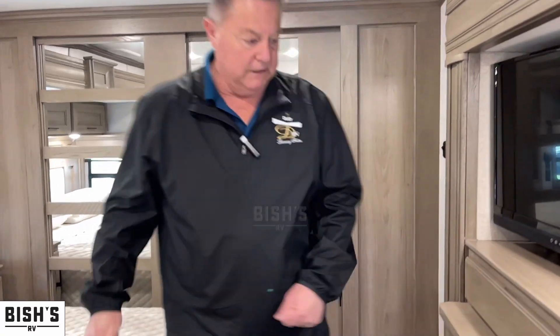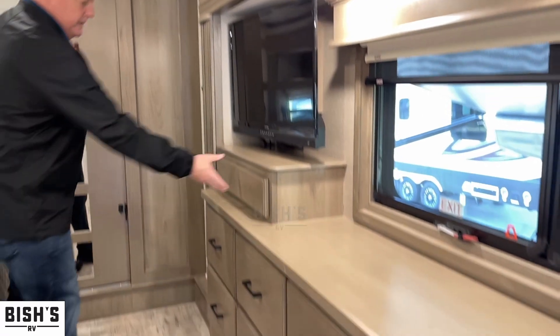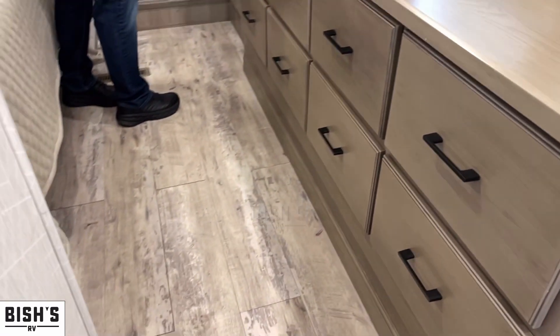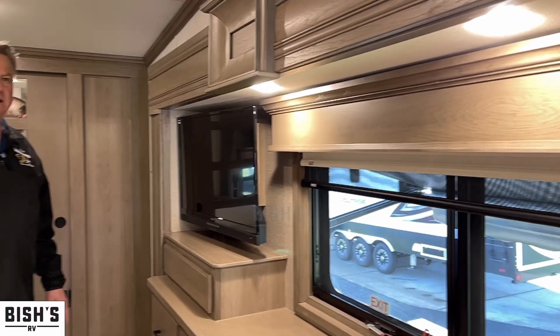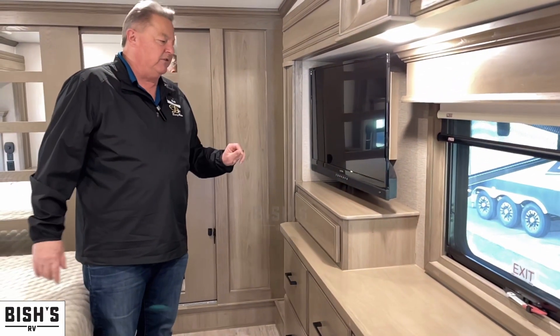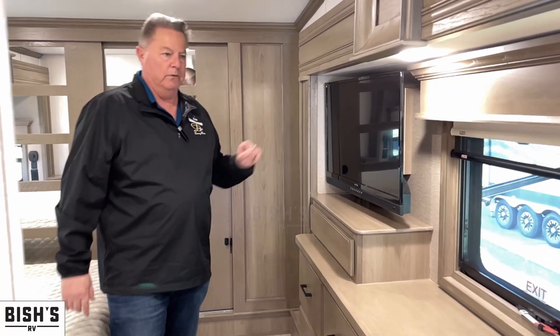There's storage underneath the bed, and a full bank of eight drawers in the vanity. There's a little area for the Sony DVD player, and the TV in the bedroom is stereo and TV all in one. The front living room TV is a smart TV, while the bedroom unit is an entertainment TV with music and TV combined.